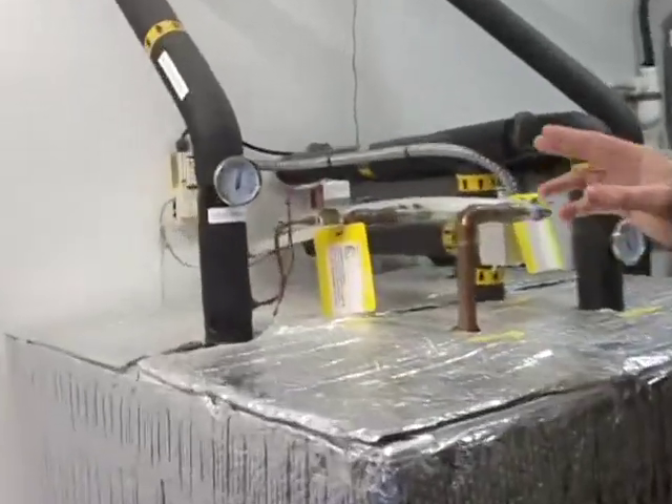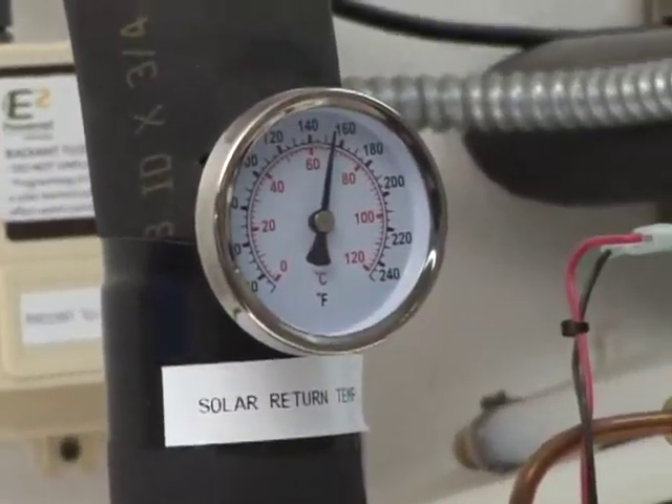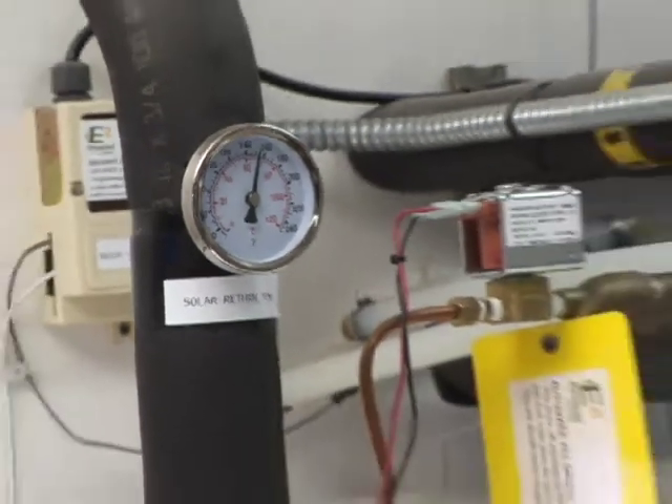I have both companies here — the plumbing shop and E2 Power. They are collaborating on this system, and that's a pretty green concept. The sun's gone down, and this is still registering at 150 degrees solar heat in this water system.